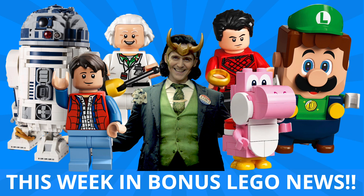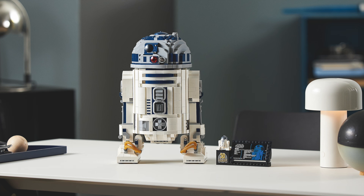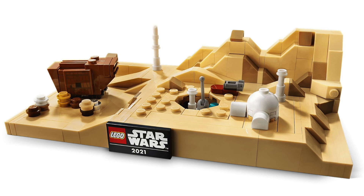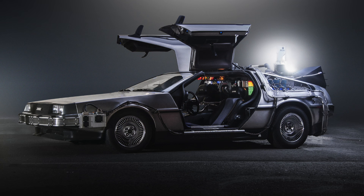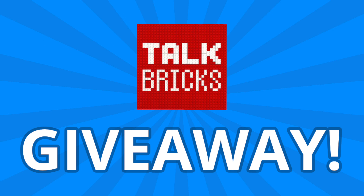Hey guys, Michael here, and I'm back to talk bricks. Today we're talking This Week in Bonus LEGO News, where every Saturday I bring you the LEGO stories you need to know. We've got another wild week with huge reveals from LEGO Super Mario and Marvel's Shang-Chi, new R2-D2 and May the 4th promotions, Marvel Disney Plus minifigures, a new Back to the Future DeLorean, and could we be getting LEGO Willy Wonka? I'll also kick off another round of the weekly giveaway.